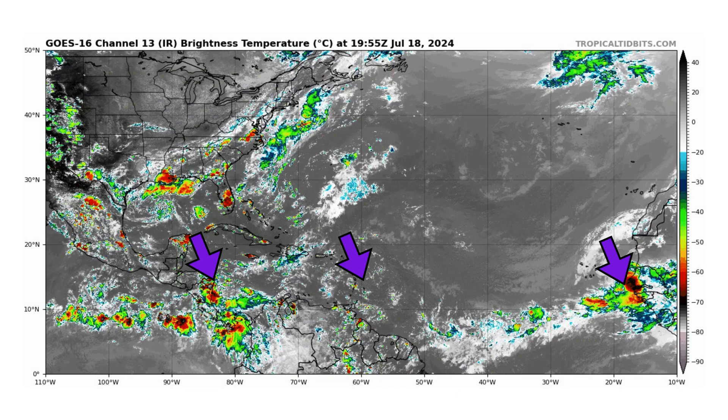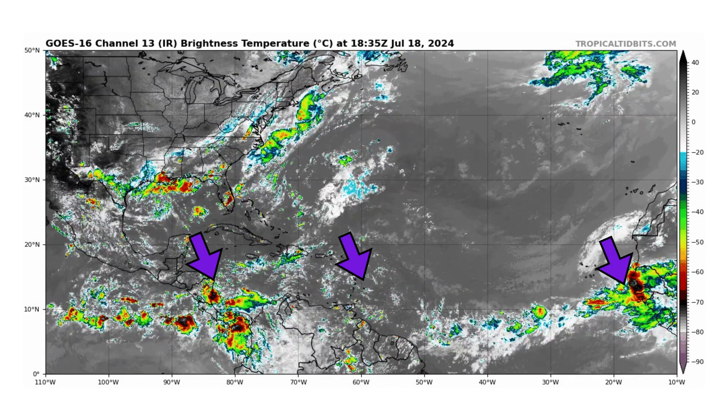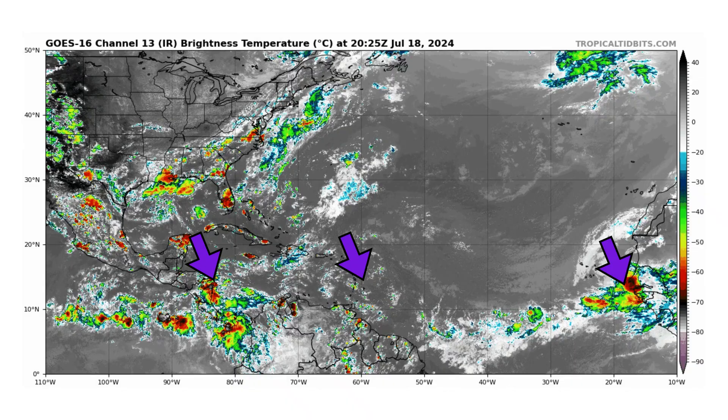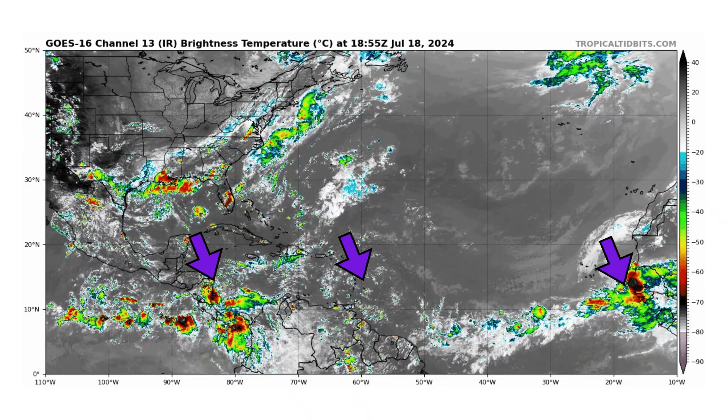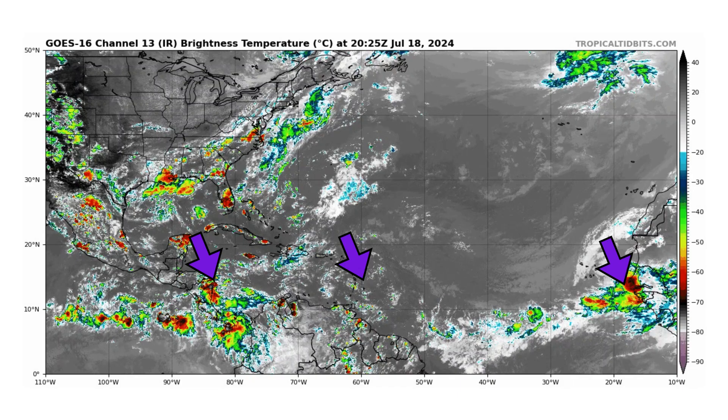In between our middle and last tropical wave, you see that milky white color in the satellite image — that is our Saharan air layer. In that layer is some Saharan dust, and that is suppressing our tropical development at the moment.